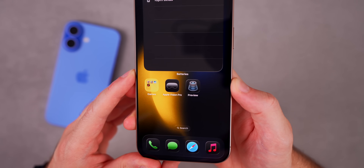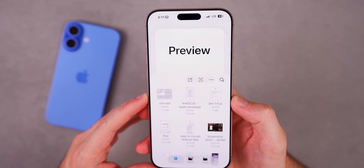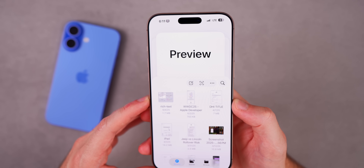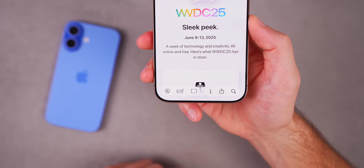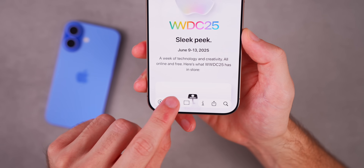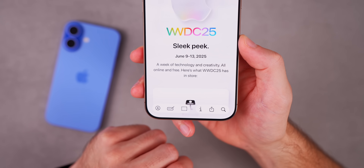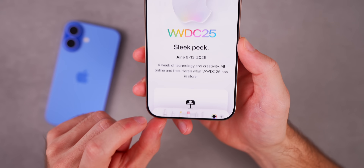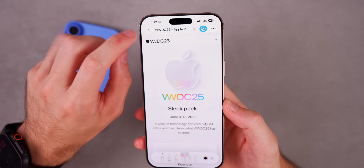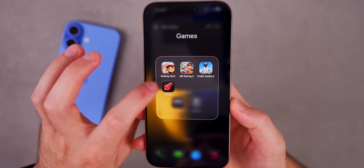iOS 26 also brings a couple of new applications. First is Previews — the Preview application from macOS has now come to iOS. You can load in a document and get all your options for annotating, autofill, and more. It's much better than using Notes or Files for document markup.